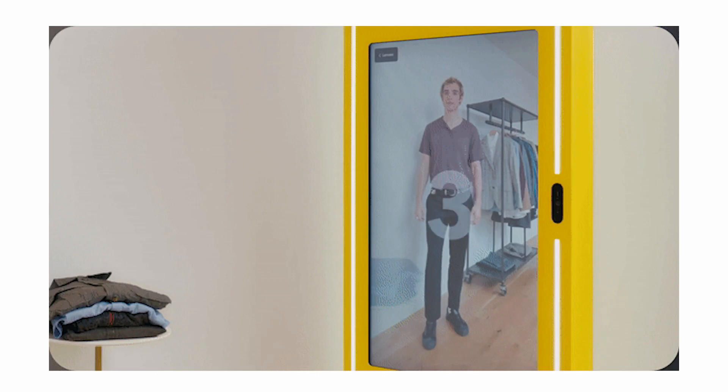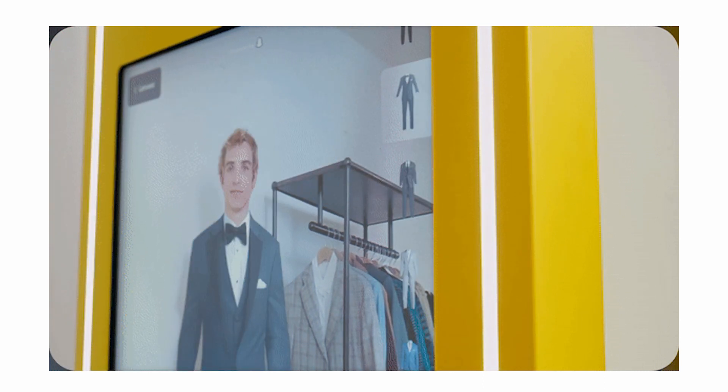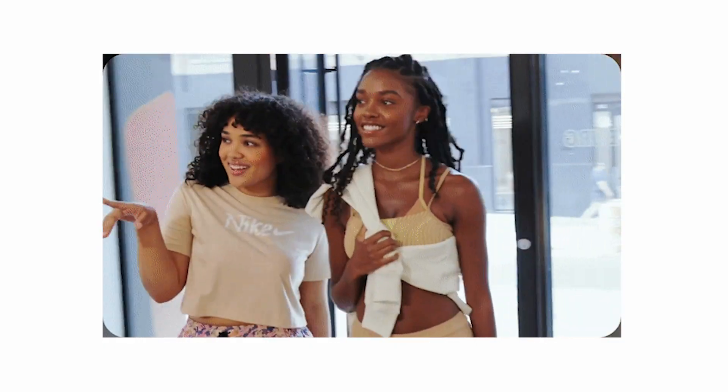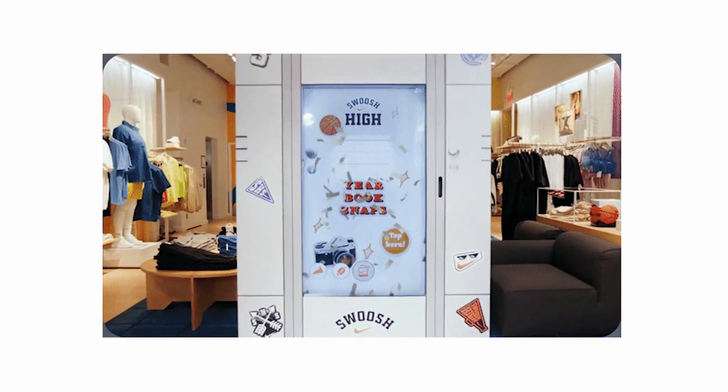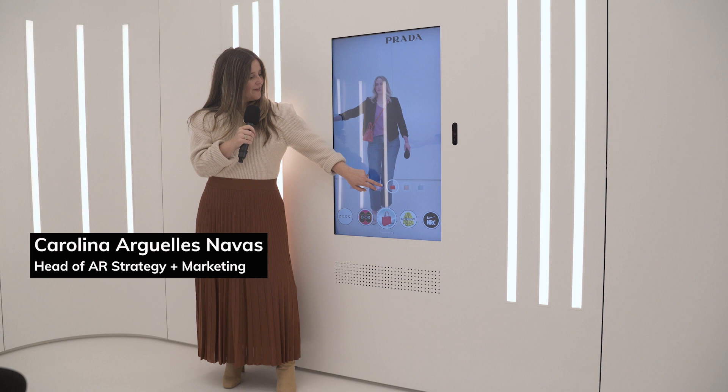The company announced this week it's pushing AR into the real world, bringing AR mirrors to some Men's Warehouse and Nike stores in the U.S. Earlier this month, I went to the company's headquarters in Santa Monica to try the tech out myself.